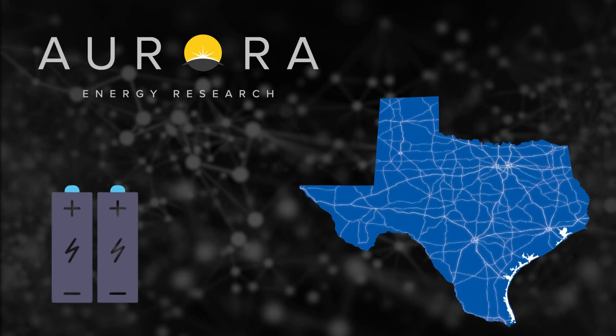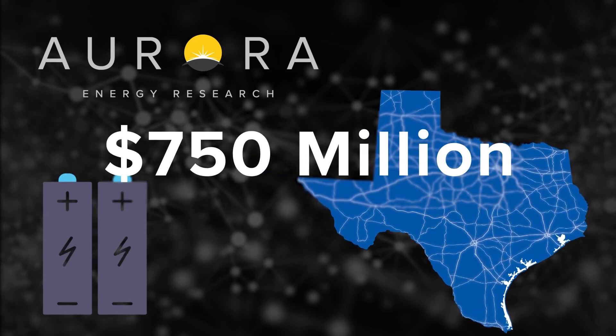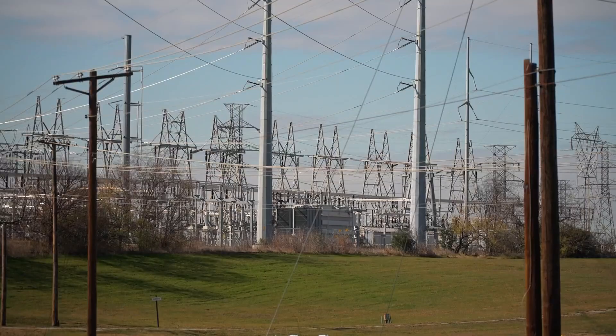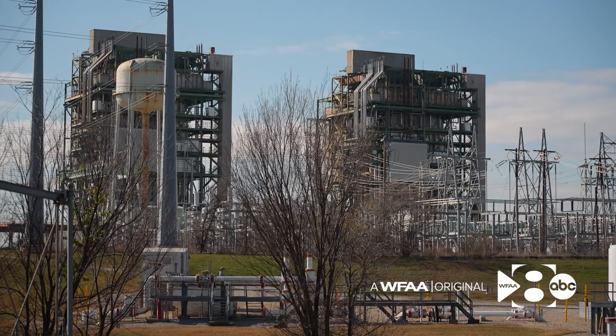Aurora Energy researchers found that batteries saved Texans $750 million in just two days during this January's cold snap. Your power stayed on, too, partly because gas plants were in the game, not on standby. Is there light at the end of the tunnel where we don't have to think about ERCOT every summer or winter?